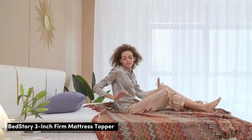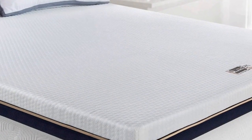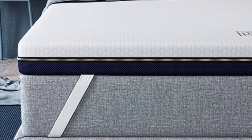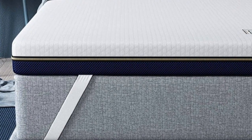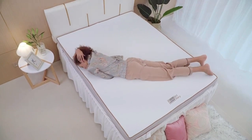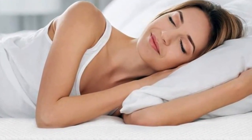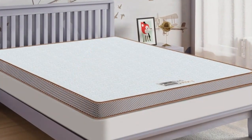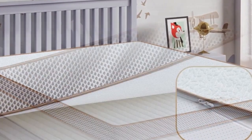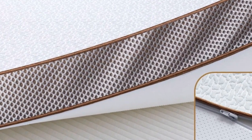Number 5. Mattress toppers provide additional support and comfort, allowing you to get more use out of your past-its-prime mattress. They come in a variety of materials and thicknesses, so you can find the perfect option for your needs. Whether you're looking for a way to upgrade an aging mattress or make a too-firm one softer, the BedStory Mattress Topper is an ideal choice. It's constructed with the highest quality foam and gel materials, creating a unique blend of coolness and comfort.